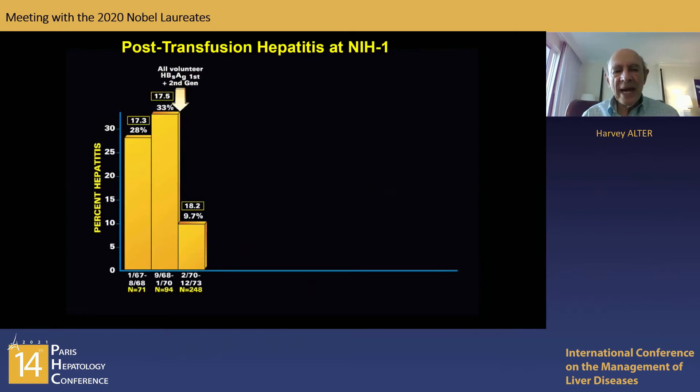It began around 1970. The first step was to determine, through prospective studies, the incidence of post-transfusion hepatitis. Remarkably, that incidence was around 30% — an incredibly high rate.